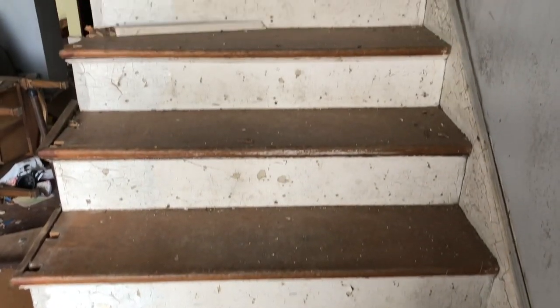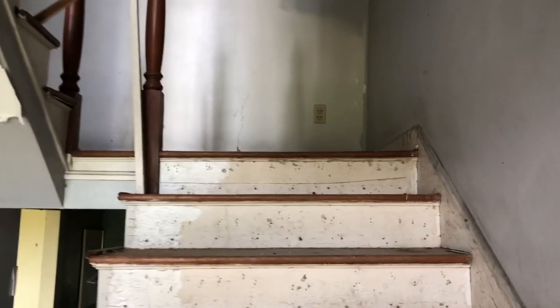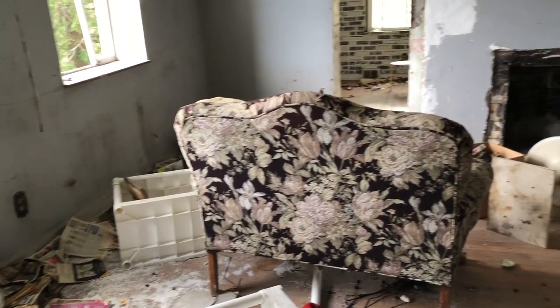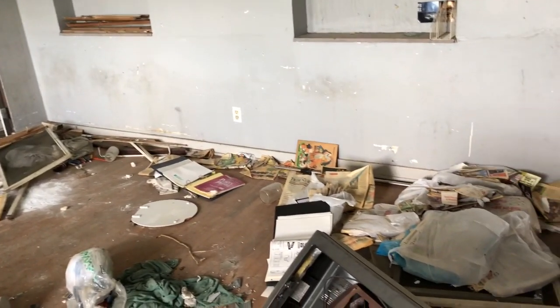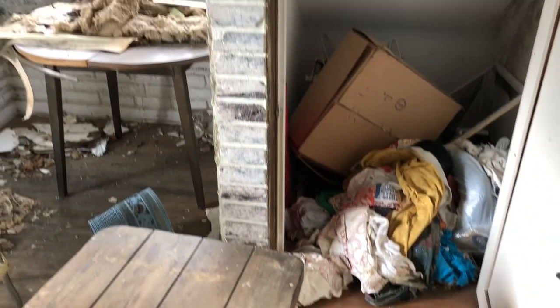And now we ascend. Man, this place got trashed. And yet another TV — can I please have enough money to afford like seven TVs? Some more VHS tapes. Now this looks like a work room. That closet is where they hide the bodies.